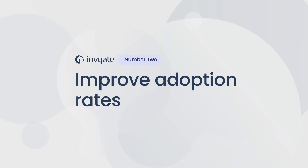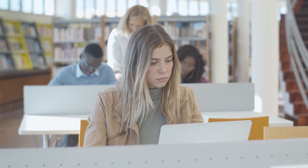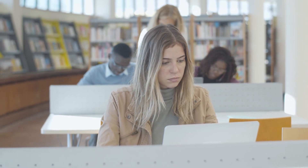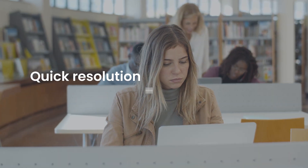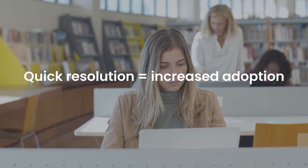Number two: improve adoption rates. Lack of proper training and support creates a poor experience for the end user, and they revert back to their old systems. A well-organized service desk can change this and offer a better user experience. When users get their queries answered and their issues resolved quickly, they are more likely to adopt new solutions and systems.